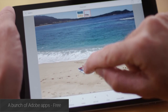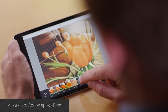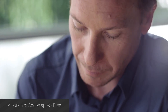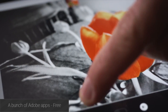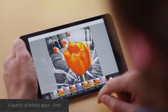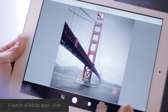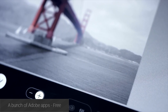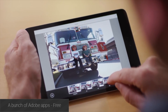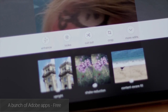Adobe long ago promised that they would take Android a lot more seriously, and they definitely proved it in 2015. They released a ton of applications, including Lightroom Mobile, Capture CC, Illustrator Draw, Photoshop Mix, Shape CC, Brush CC, and Color CC. These applications all have a range of functionality from photo editing, advanced photo editing, illustration, design, and other creation tools. You'd be hard-pressed to find a better suite of tools for designers, photographers, and other creative types, and they're all free to use.